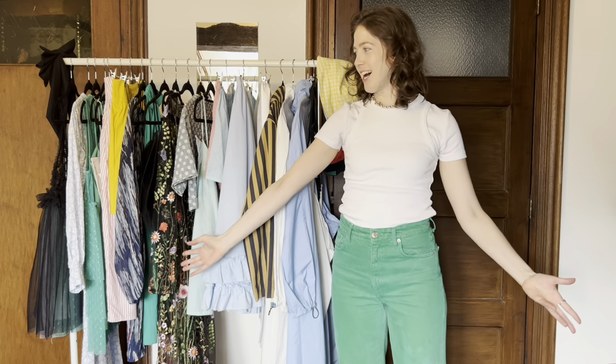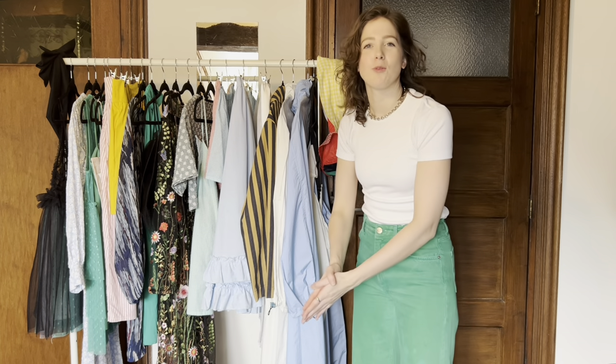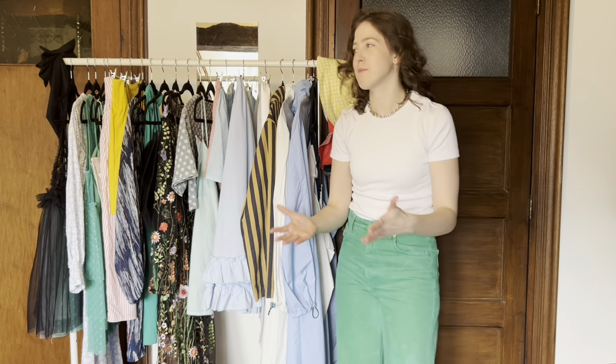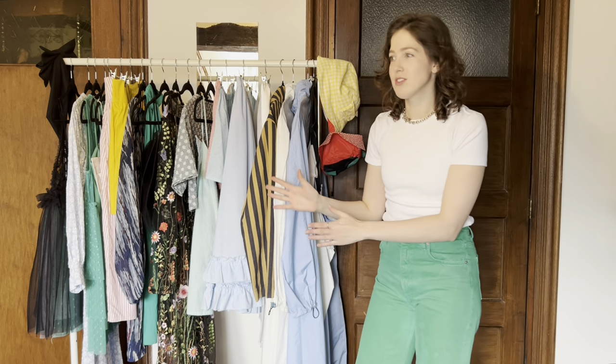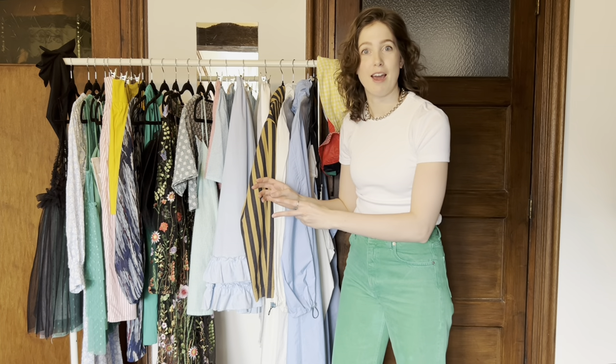This is everything I've made in my wardrobe. I wear a majority of it, not everything. Some things I don't wear because I don't have events to wear it to, but it is something I've made. Most of it's actually my own design — everything but two items that I did not make the patterns for.